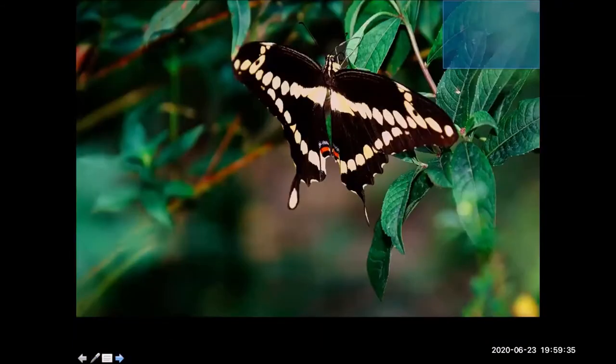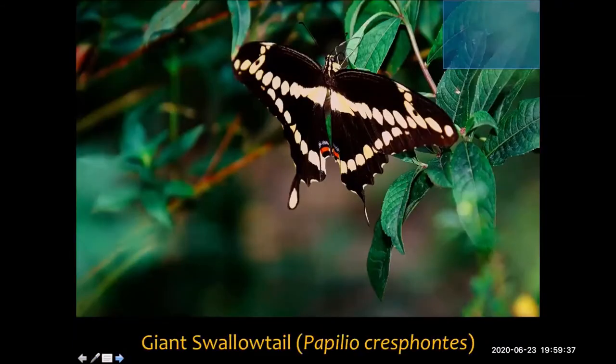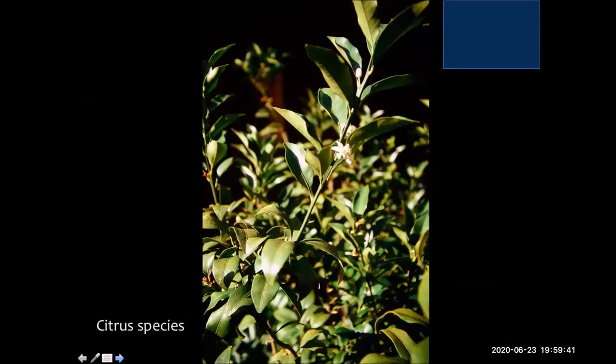Here's another large swallowtail, named the giant swallowtail appropriately. Its host plant is citrus. I get people asking: I have weird caterpillars on my citrus, should I squash them? Generally, these butterflies that lay eggs on trees are not going to wreak damage on the trees in such a way that you really need to worry about your crop, per se.